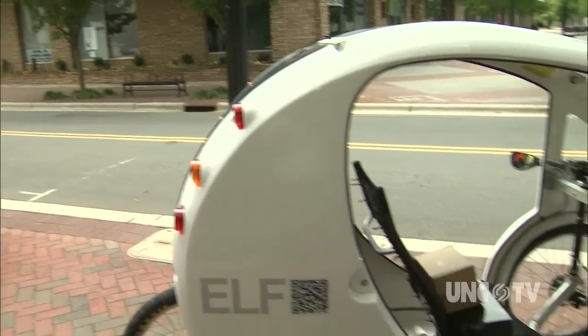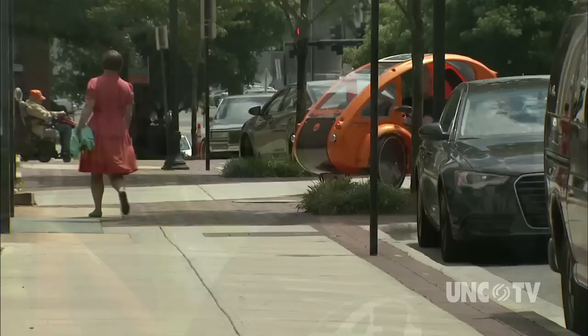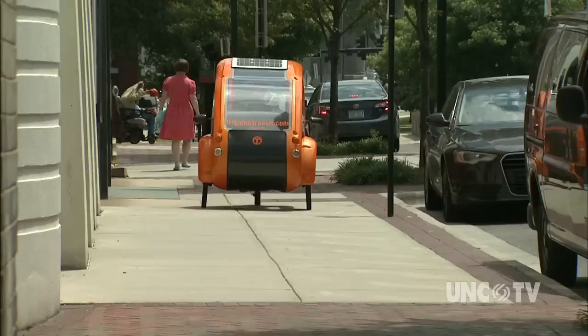The Elf, or Electric Light and Fun, is part of a vision Rob Cotter has had for more than 30 years. Decades go by and now the market has come about where, because of things like the Gulf oil spill, the price of fuel, and climate change, it made people realize that they'd be open to alternative ways of getting around town.